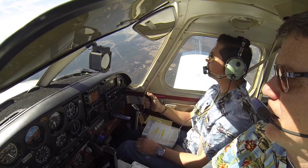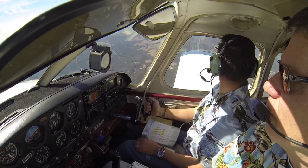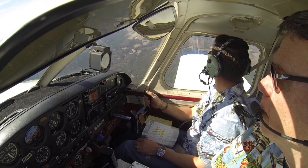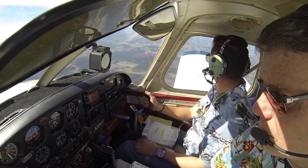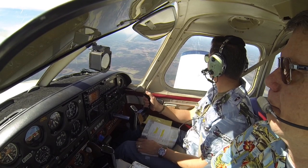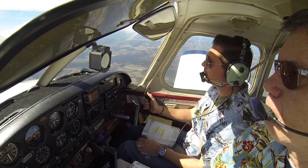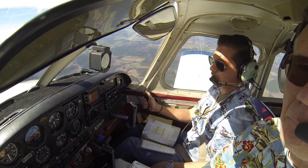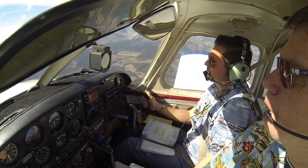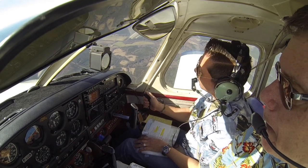I'd like you to move it to the left so I can see better, because I'm a student and I don't want to have to look out the right window. I'm going to go out to this field right here. I'm going to get it on your left.